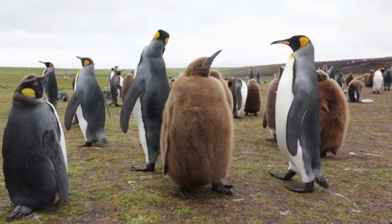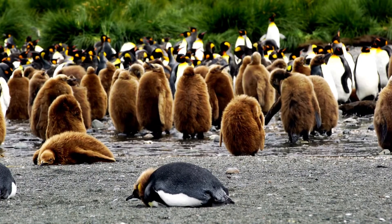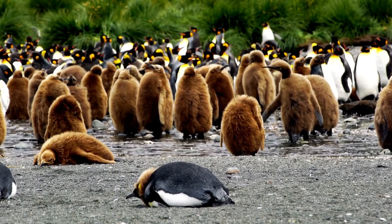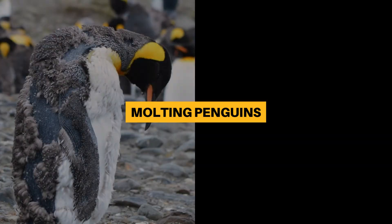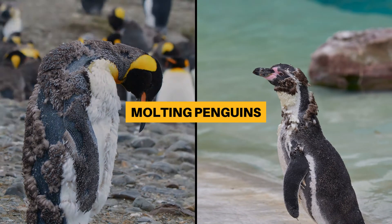Among some species, such as king penguins, the chicks and adults look so different that early explorers thought they were a different species and named the chicks 'wooly penguins.' Eventually, the natal down will fall out and be replaced with their first coat of waterproof contour feathers, a process called molting. Did you know penguins can get divorced, and they never sleep for more than 10 minutes? These are just some of the facts you can learn about in this next video with 12 fun penguin facts.